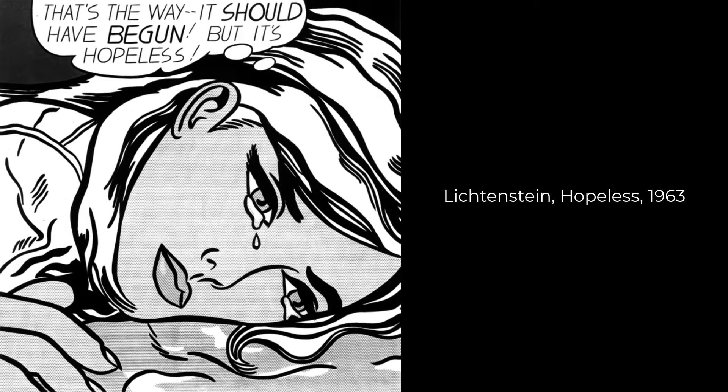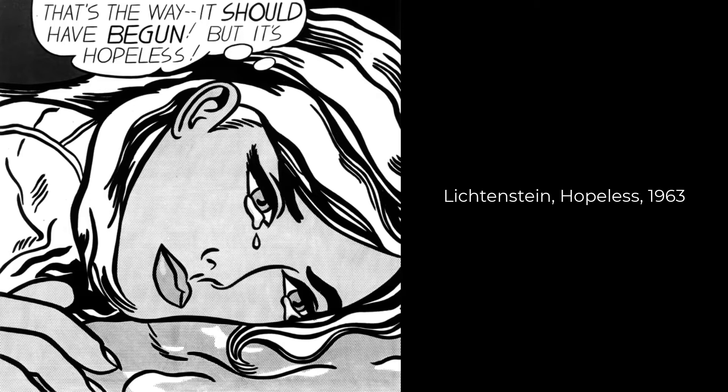An example of closed lines might be Lichtenstein's Hopeless from 1963, and an example of open lines might be Renoir's Bather Arranging Her Hair from 1893.